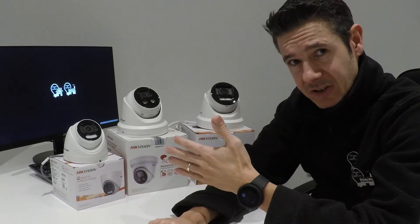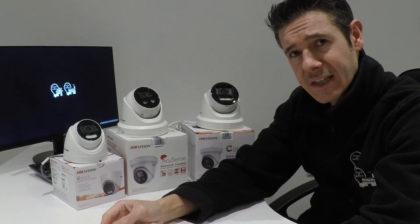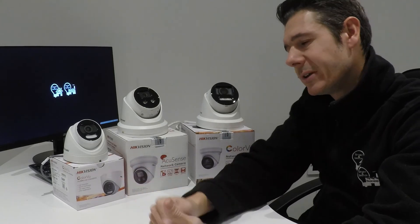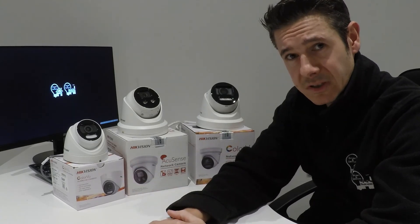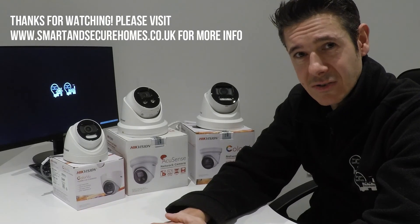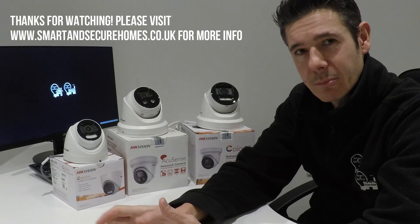Those are the different camera ranges we have. I'm going to take you over now to some demonstration videos showing the different types of image quality you can expect from each of the three cameras during the day and at night, so you can make a better informed decision about which camera is right for you. Thank you for watching, and if you need any more help visit smartandsecurehomes.co.uk where we have all our camera ranges.